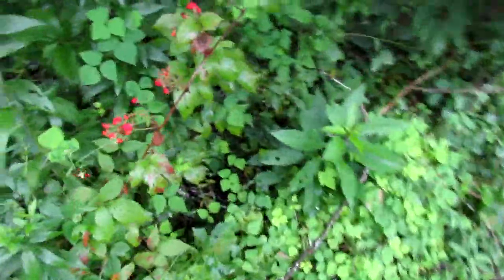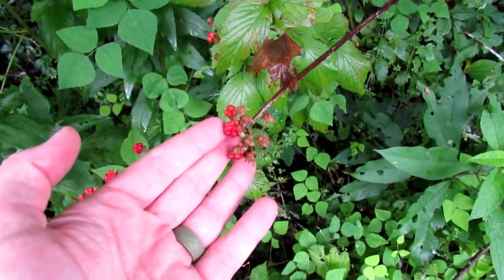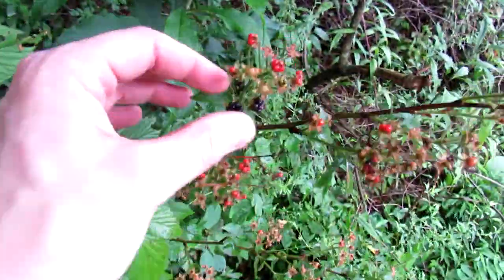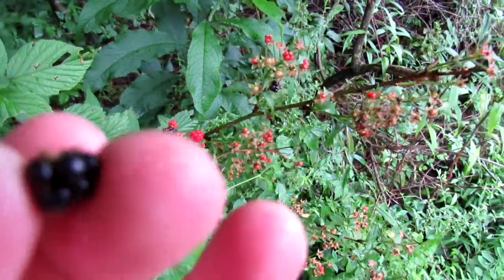And just to the side, there's some blackberries — a lot of them have been eaten or are not yet ripe. Here's maybe a few but they're so tiny. Tasty.